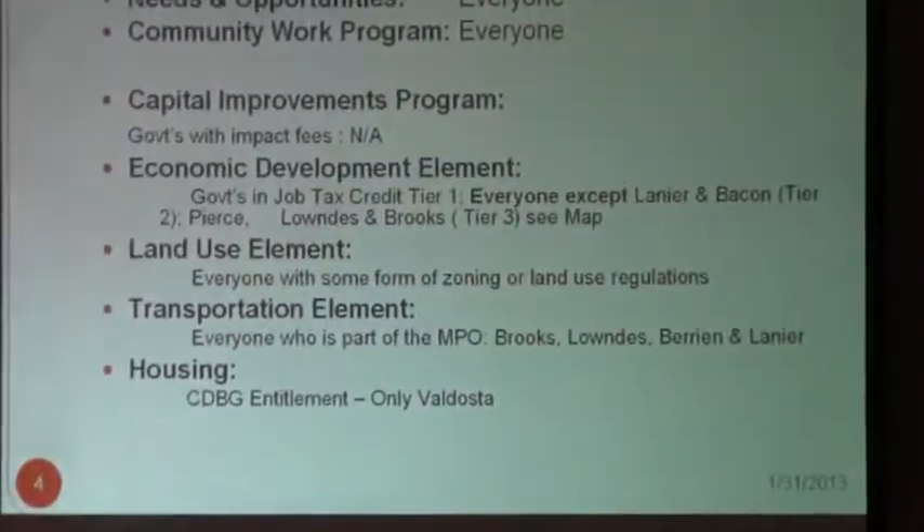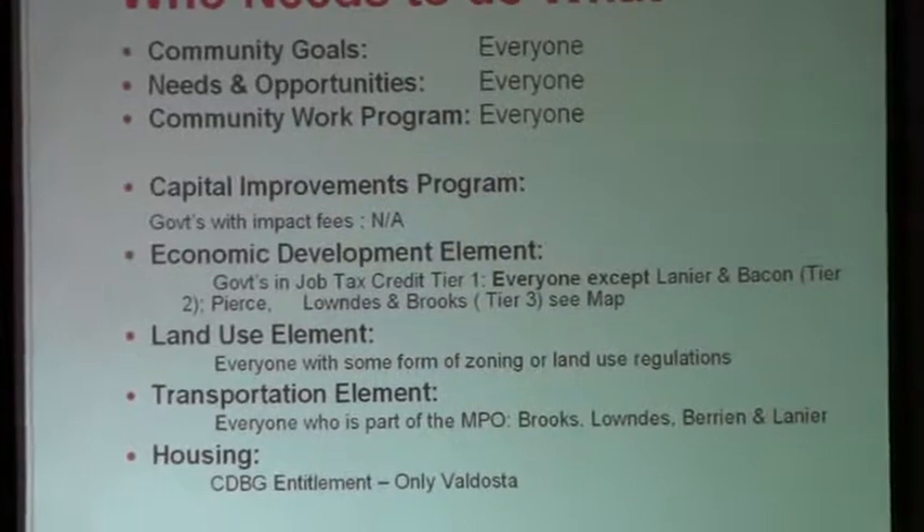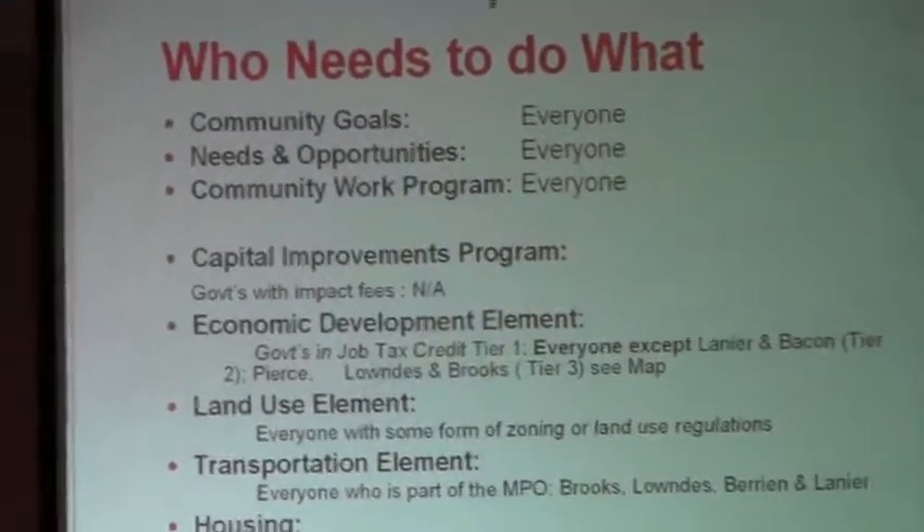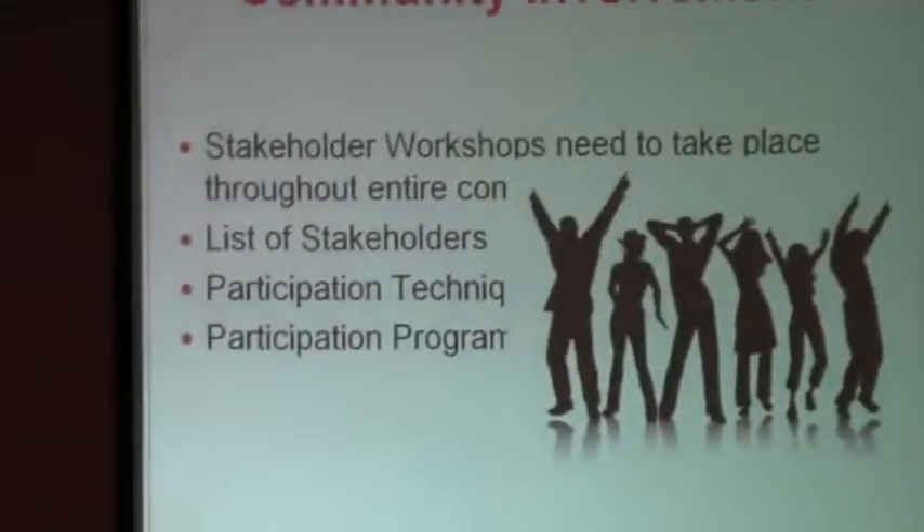The housing element is also a required element for those communities that are a CDBG entitlement, and that's an L-region-only road also, but they have to make one.